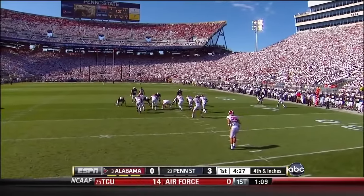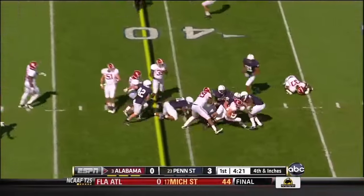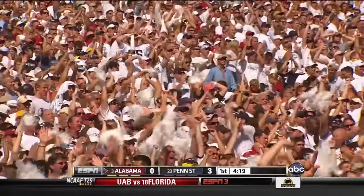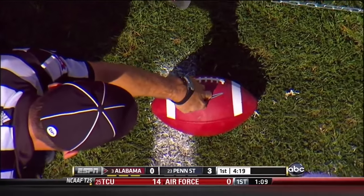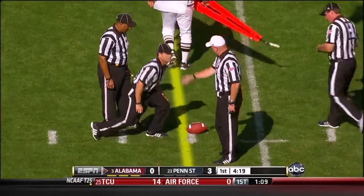Justin Brown and Davon Smith are both back deep. Penn State picks it up — Smelly was the ball carrier. He thinks he got it. First down by a nose. Not even — a half a nose.